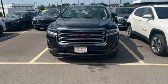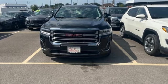GMC — professional grade vehicles suited to fit your needs. Experience it for yourself today.